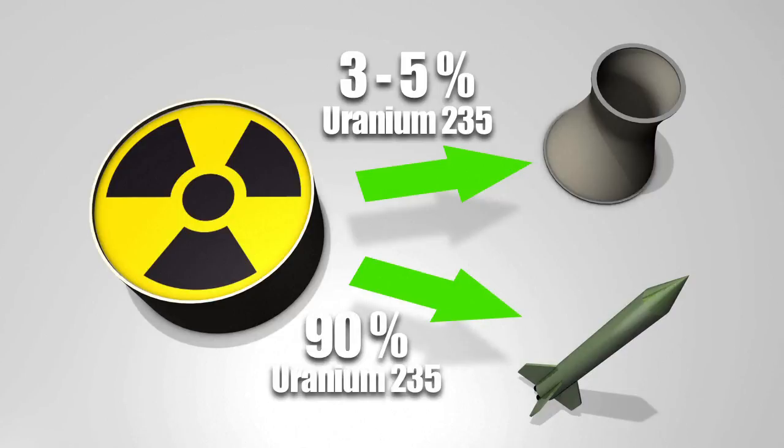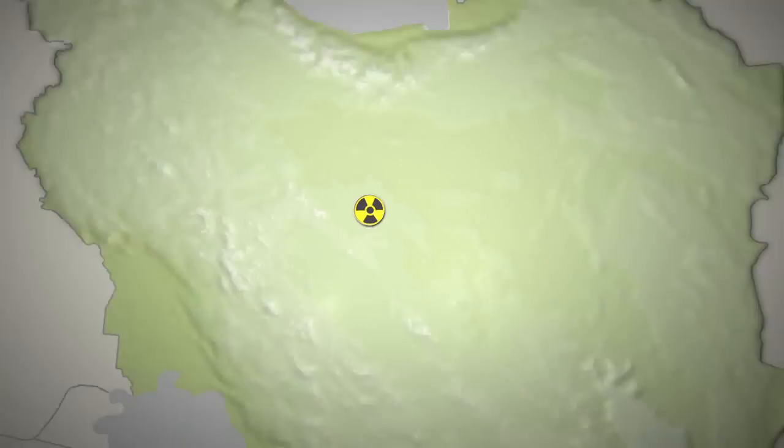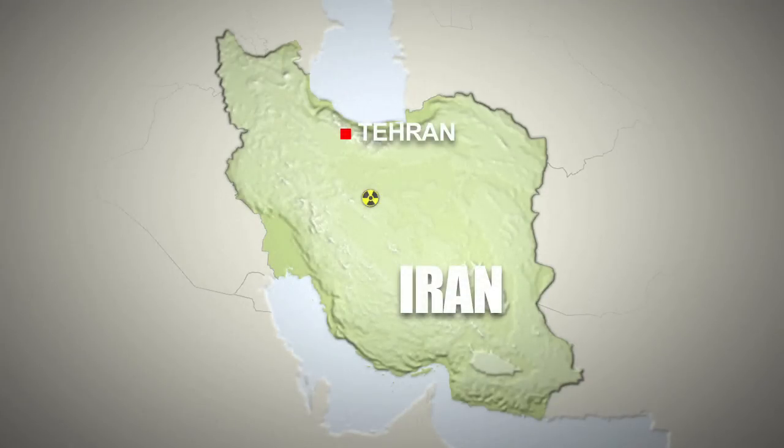Uranium enriched to 90% can be used to make a nuclear weapon. Under the interim deal, Tehran will neutralize its stockpile of uranium enriched to 20% and halt enrichment of uranium above 5%. UN atomic inspectors will have daily access to the Fordo and Natanz enrichment facilities. Iran says it won't make any further advances at the two sites nor at its Arak heavy water reactor.